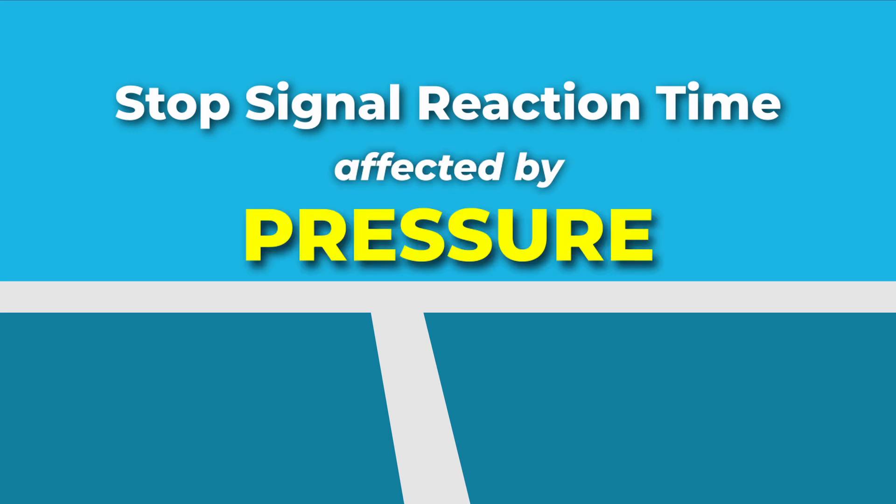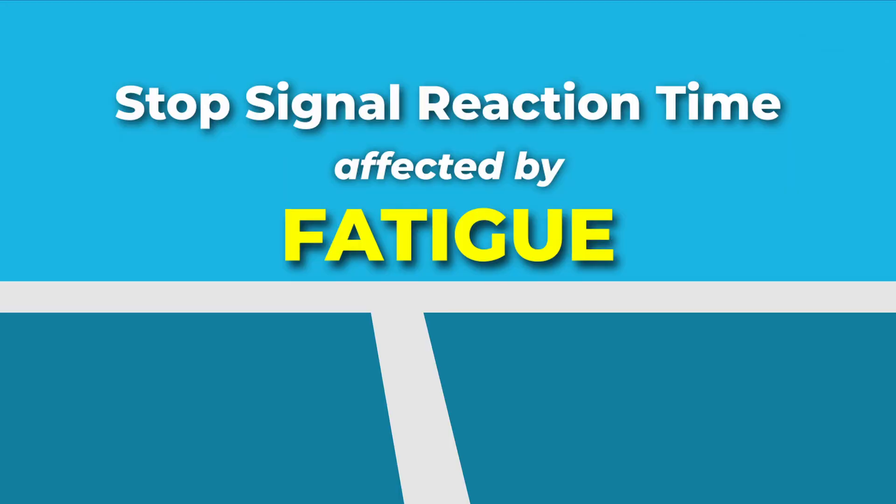Several factors can affect our stop signal reaction time. Being under pressure means you may hit more out balls in a competitive or tournament environment than in rec play. Fatigue also significantly impacts reaction time — a 2014 study showed that both mental and physical fatigue slowed down response inhibition. So as a match progresses or you get deeper into a tournament, don't be surprised if you're having more trouble letting those out balls go.